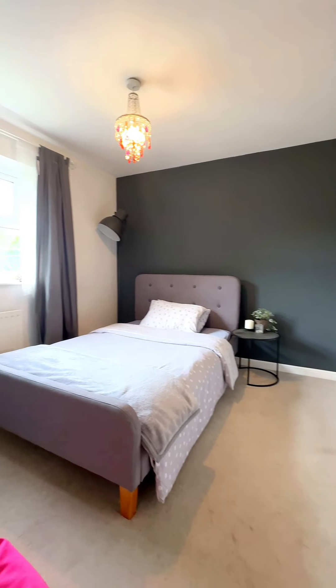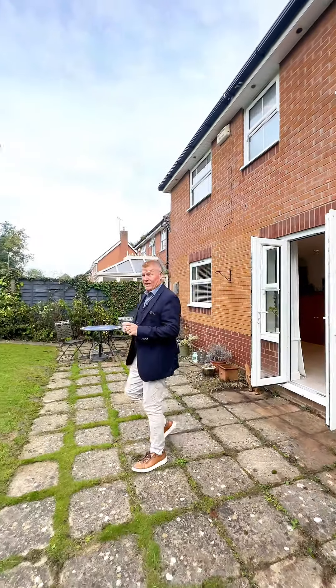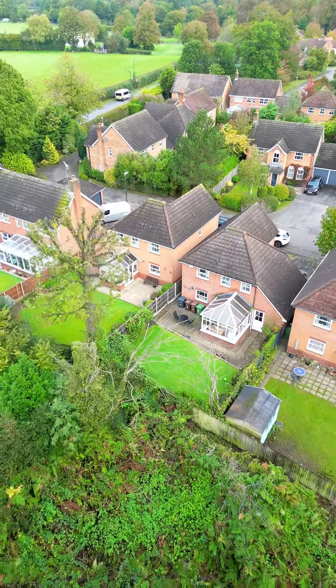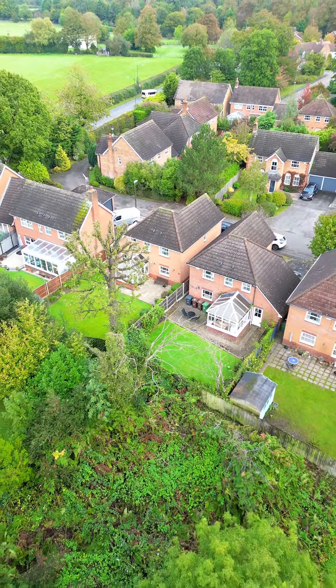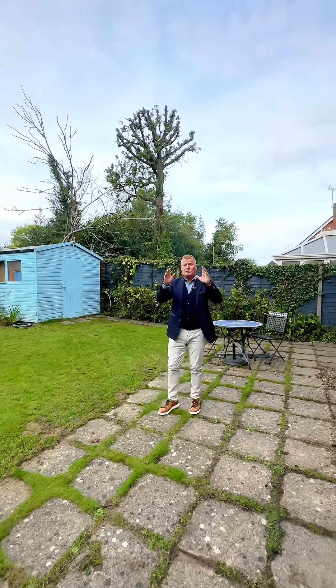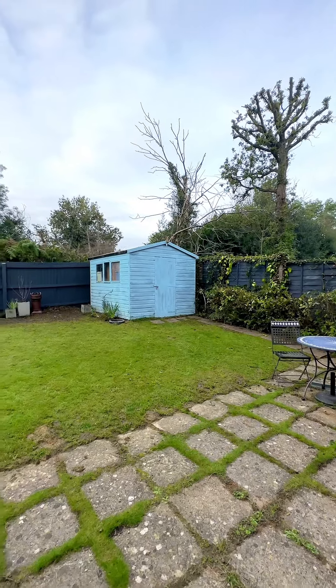The property is directly south-facing and backs onto an open green area, which means it has a lovely open aspect. It's mainly laid with lawn and we've got a full-width paved patio area.